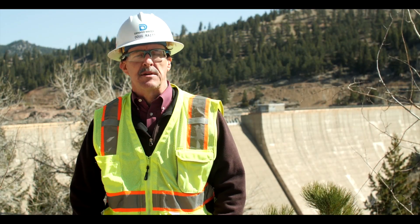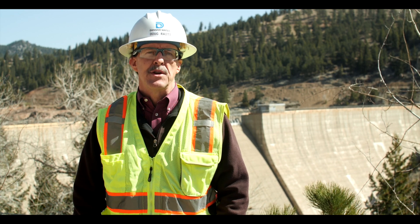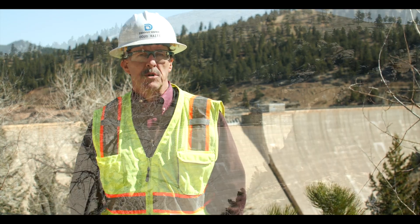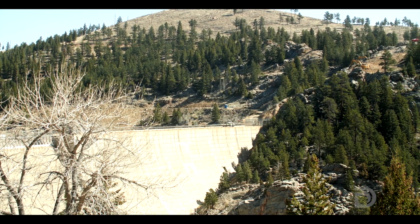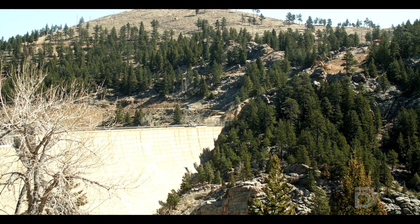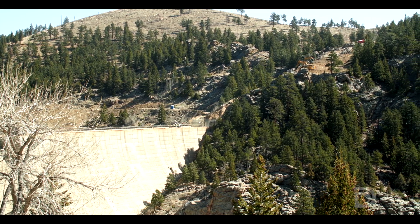From an environmental perspective, before we started work, we made sure all the controls were in place — sediment control, erosion protection. We made sure that there were no bird nests in the areas where we did clearing for our grading. We had biologists out here for weeks actually looking for bird nests.